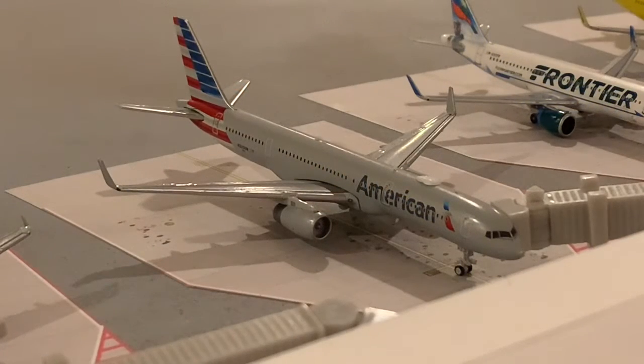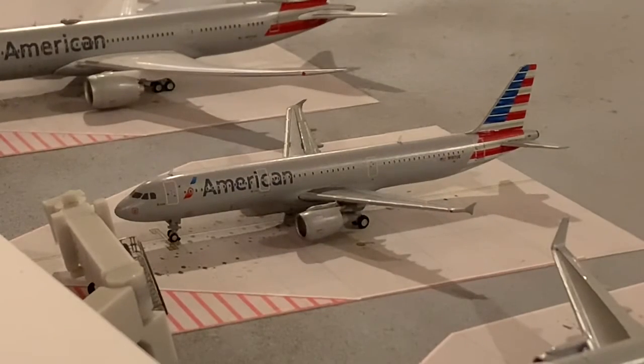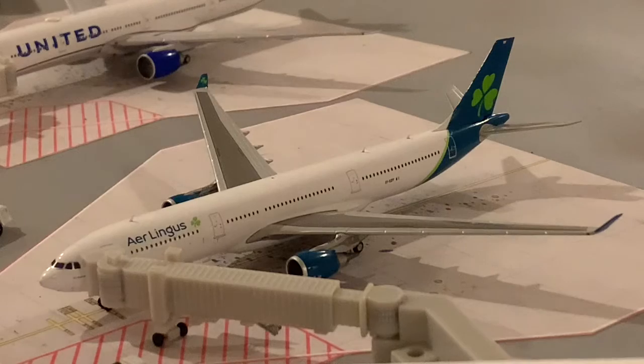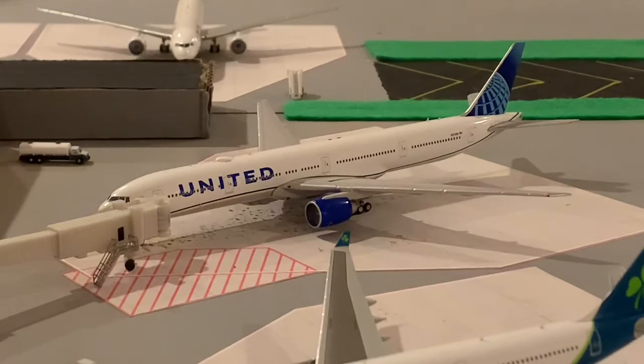Here we have an American 757-200 that's going to be going out to Paris today. Here's an American A321 just pulling into the gate, arriving in from Jacksonville. Here we have an American 787 heading out to Tokyo. Here's an Aer Lingus A330 departing for Shannon. Last but not least, we have a United 777 going out to Bangkok today.